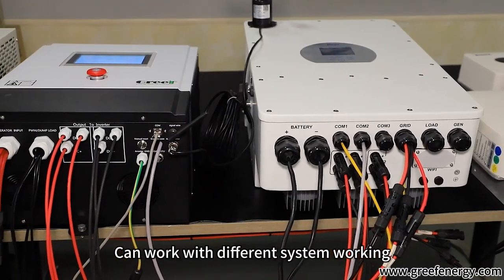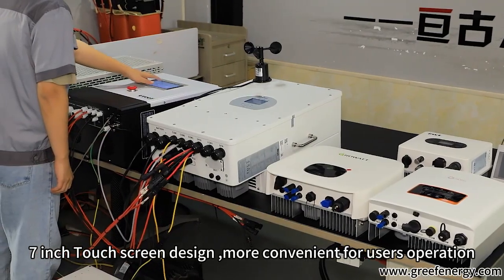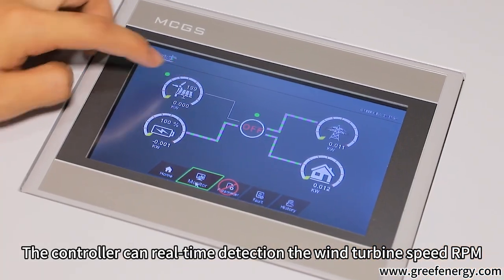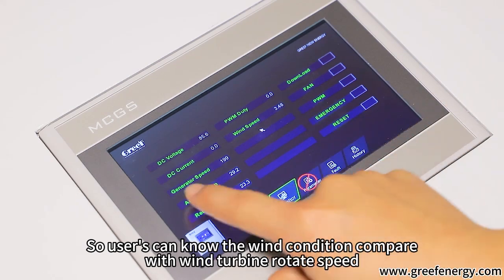It can work with different system types: off-grid, grid-tied, and hybrid systems. The 7-inch touchscreen design is more convenient for users. The controller can real-time detect the wind turbine speed in RPM and wind speed, so users can know the wind condition and compare it with the wind turbine rotation speed.